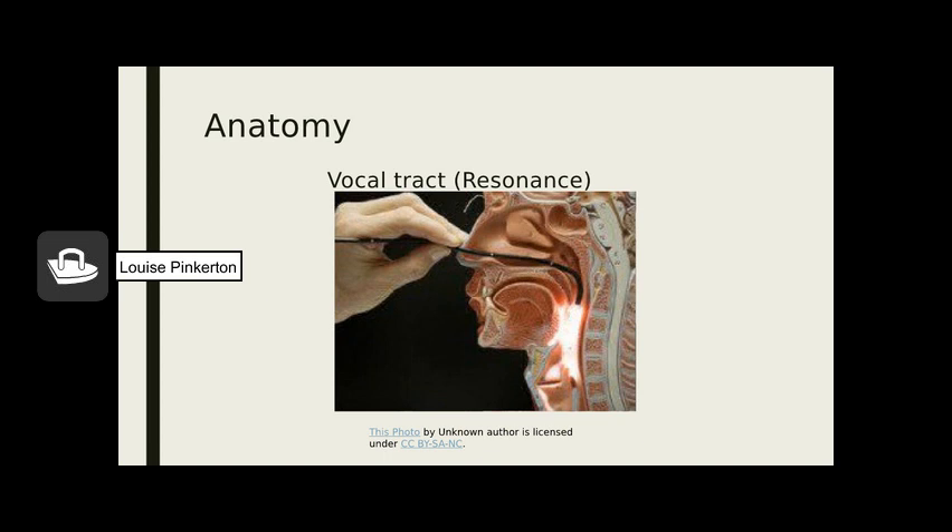Back to anatomy heading toward resonance: your vocal folds are in your larynx, which sits at the top of the trachea leading down to your lungs, right in front of the esophagus that leads to your stomach. The entire area from above the vocal folds, through the throat, nasal cavities, and mouth is your vocal tract. The shape of that tract determines the sounds you make. This slide also shows a transnasal examination where the ENT or SLP uses an endoscope through the nose to view the vocal folds.